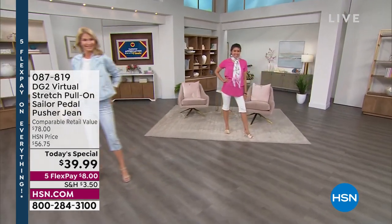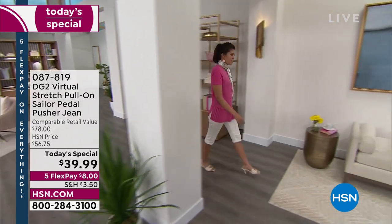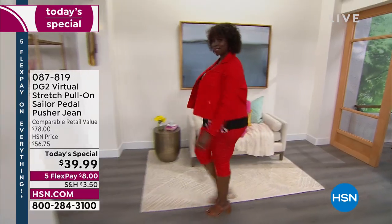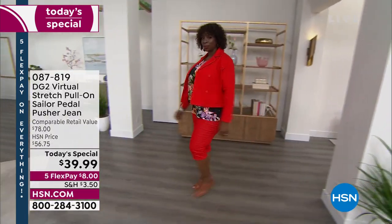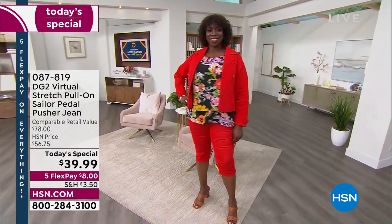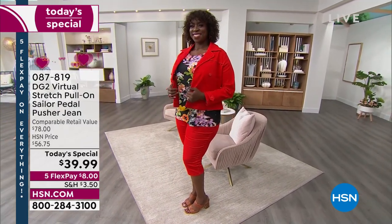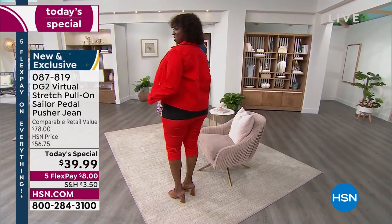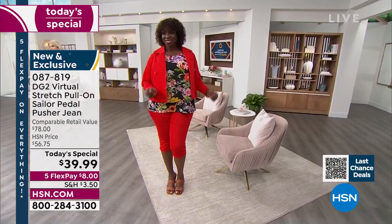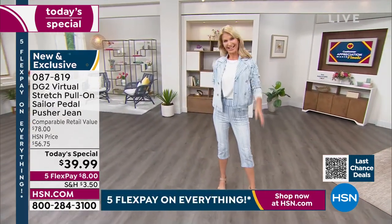The Sailor Pedal Pusher is here — over 3,000 sold out the door. The Sailor Pedal Pusher by Diane Gilman. It's a pleaser, y'all. Longer than a Bermuda short and a little shorter than a crop pant. It's that perfect sweet spot, and we have a sweet deal for you: $39.99 today. It's $2 short of being 50% off the retail value. With five flex pays, it's only $8 to get home the most comfortable, cutest pedal pusher alive.